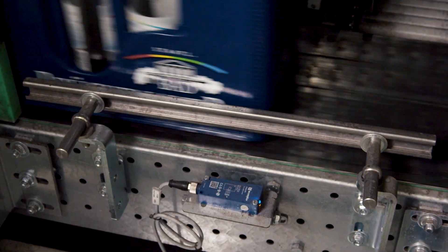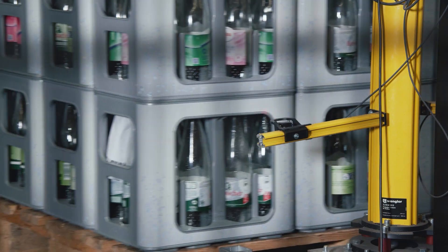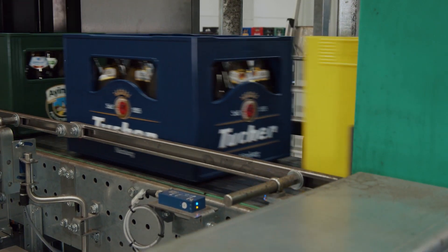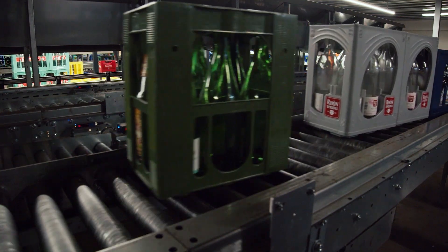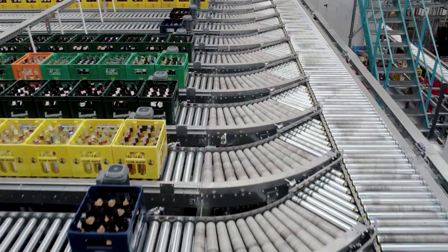They're supported by high-performance sensors for object detection and intelligent safety light curtains for securing the palletizer zones. For crate detection, the sensors must reliably detect different colors as well as gloss and reflection levels. After all, 840 different case types are processed at the plant.